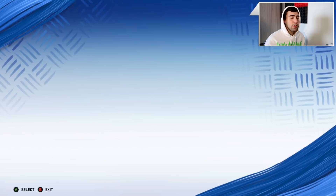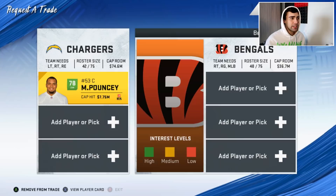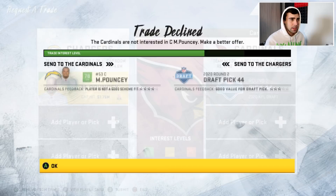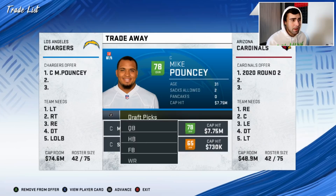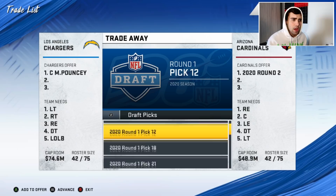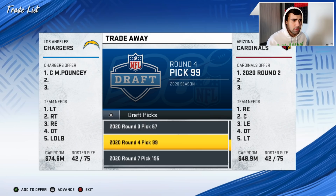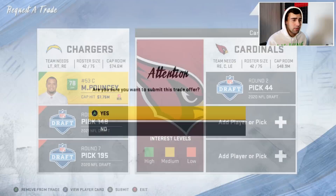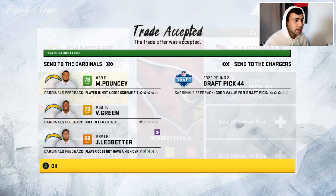I'm also considering trading Mike Pouncey since he's 31 and not that good. I think we can get a second-round pick for him. We traded Mike Pouncey, Virgil Green, and Jared Ladybetter to the Cardinals for a second-round pick. We have plenty of draft capital now. We're probably going to be pretty bad next year but I do want to build through the draft.